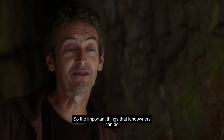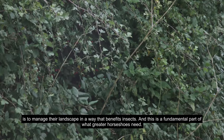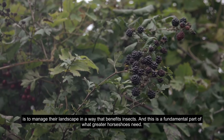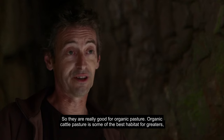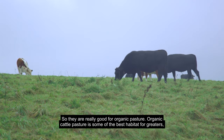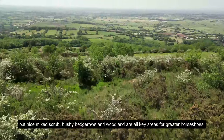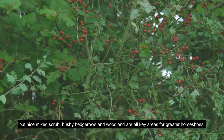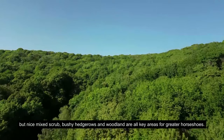The important things that landowners can do is to manage their landscape in a way that benefits insects — this is a fundamental part of what greater horseshoes need. Organic cattle pasture is some of the best habitat for the greaters, but nice mixed scrub and bushy hedgerows and woodland are all key areas for greater horseshoes.